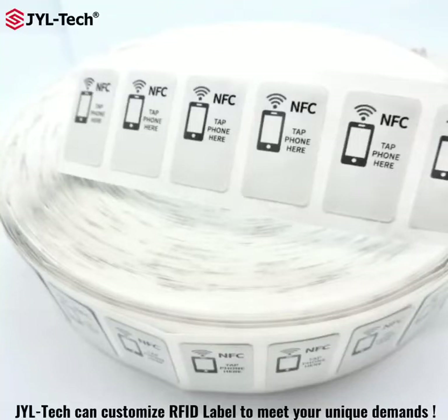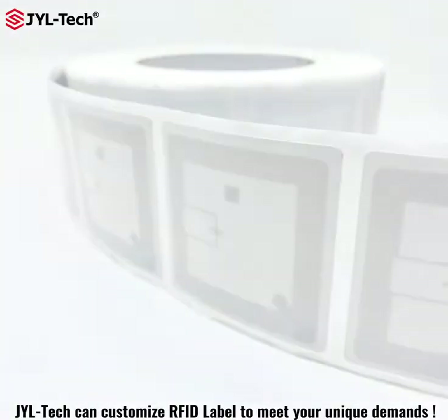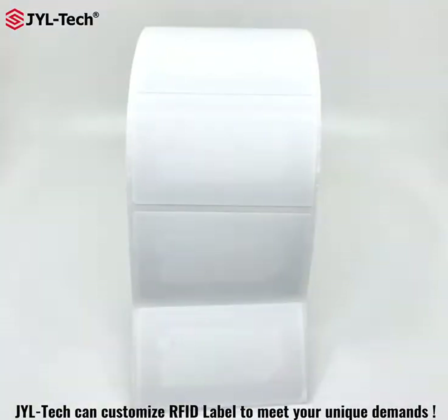RFID labels supplied in rows can be printed and encoded by special printers using thermal transfer technology or direct printing.